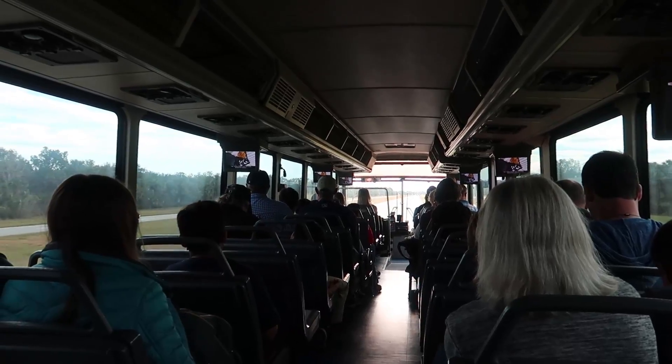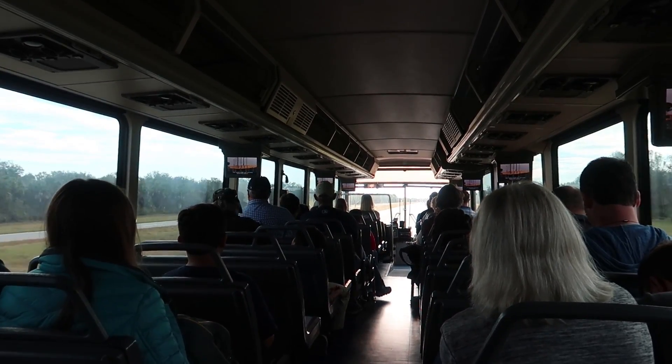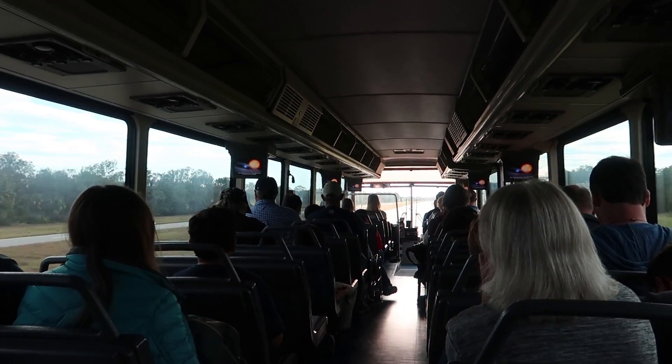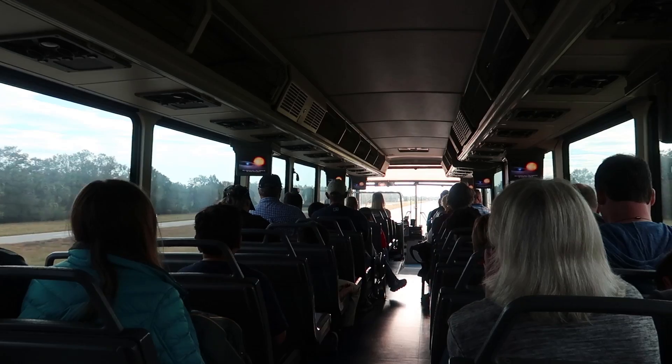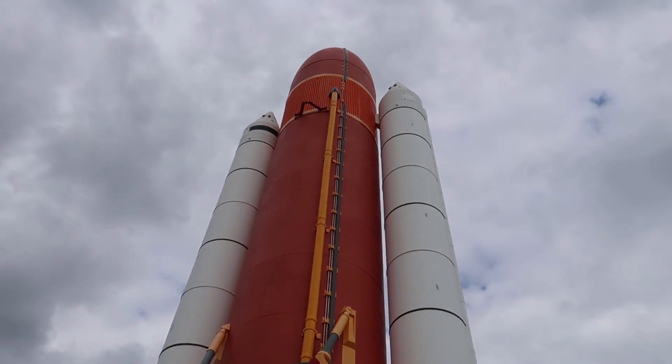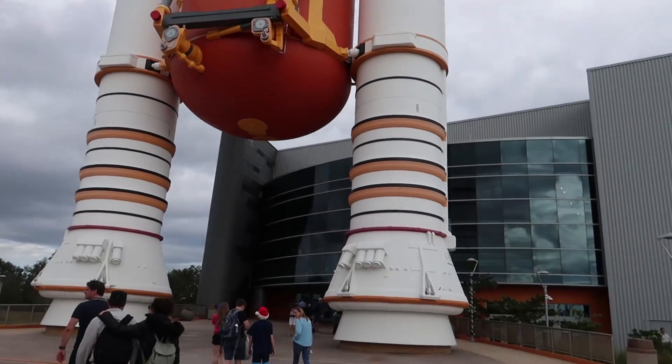The James Webb has two main scientific goals: studying the birth and evolution of galaxies, and learning about the formation of stars and planets. First stop — the Atlantis building. One of my favorite things to do out here at the Kennedy Space Center Visitor Complex.